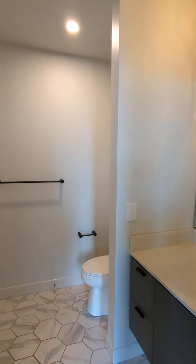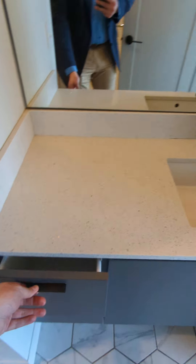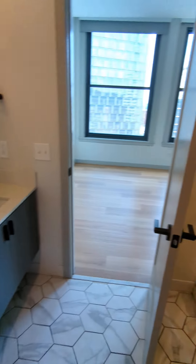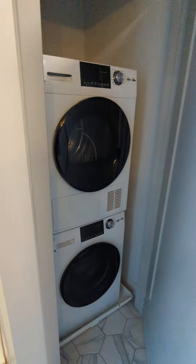Over here we have the bathroom — a little bit of storage here on the side, the sink, shower behind the door here, and then in this door is where we're going to have our washer and dryer.